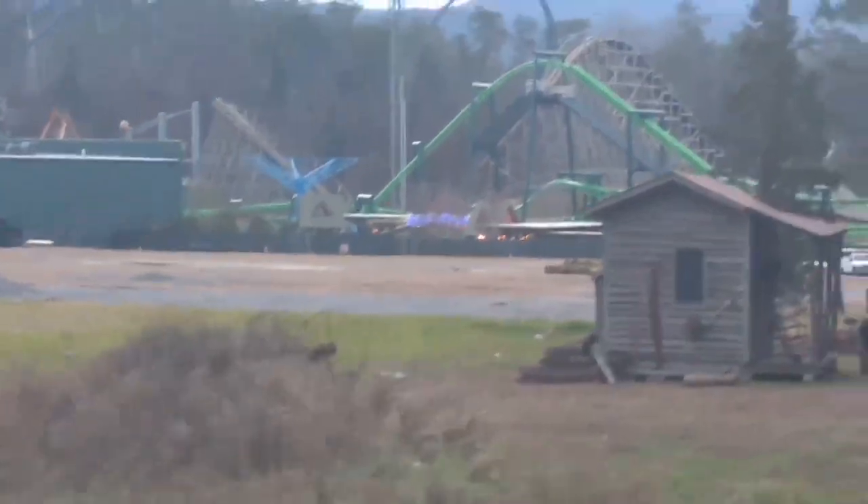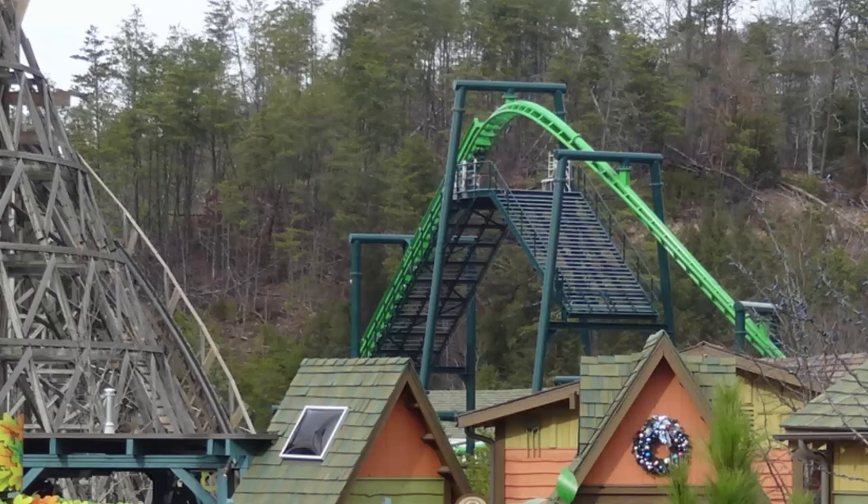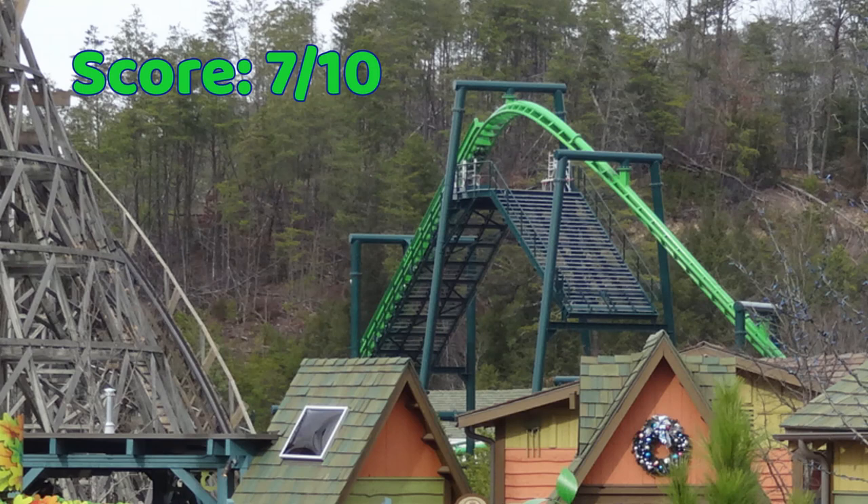For Dragonflyer's score, I am going to give it a personal score of a very solid 7 out of 10. However, to give this a score purely as a family coaster, it is a perfect 10 out of 10 in my mind.